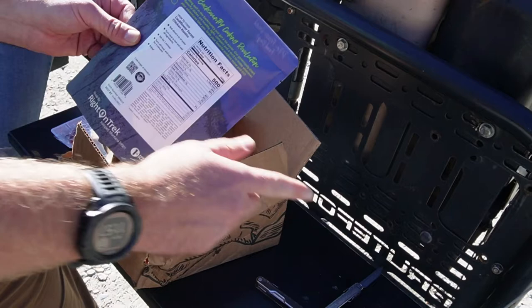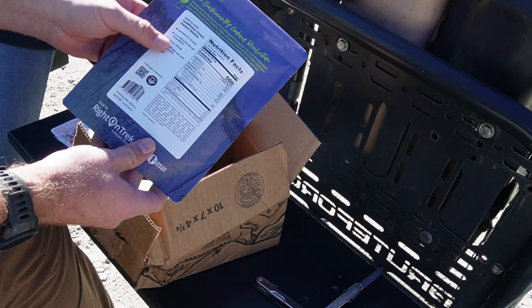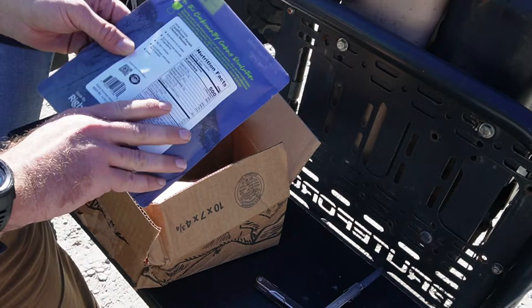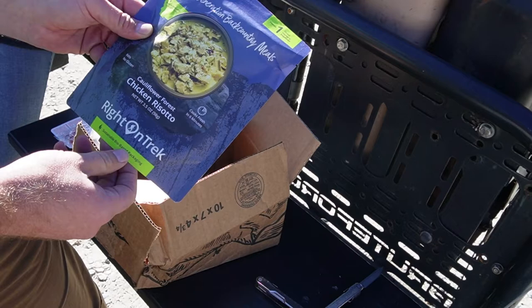A little different than most backpacking meals where you just slice them open, dump in the hot water, and cook them inside the pouch. With this, you actually boil six ounces of water, turn the heat on low, add in all the ingredients, stir for a minute, turn off the heat, cover for three minutes, and then enjoy. This particular flavor is the cauliflower forest chicken risotto.